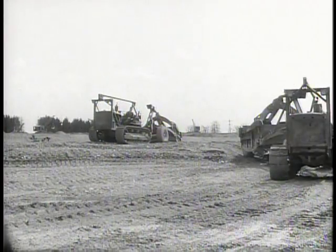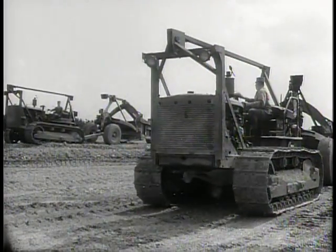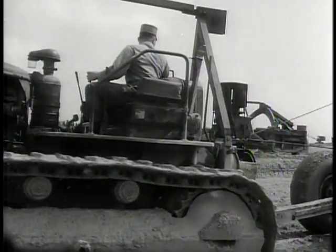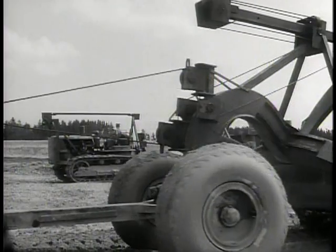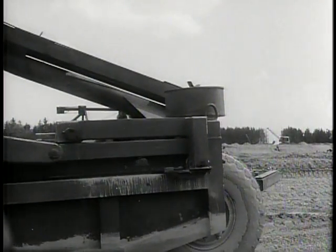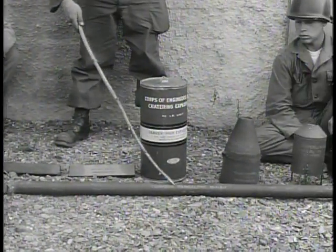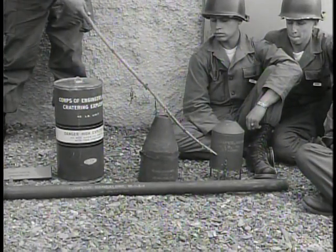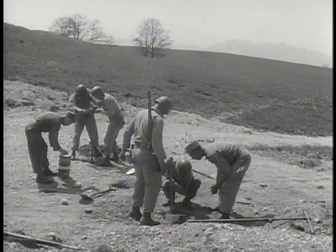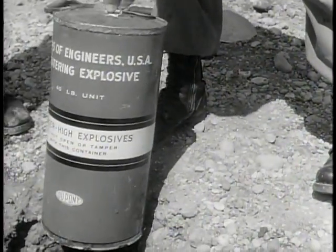Before turning a man loose with one of these, you like to be sure he knows what he's doing. To an army man, engineer usually calls forth thoughts of one of the most important and most delicate operations in modern warfare: the use of mines, demolition charges, and booby traps. In any contest to select the world's worst road, this strip in the demolition area of the school would probably win hands down.